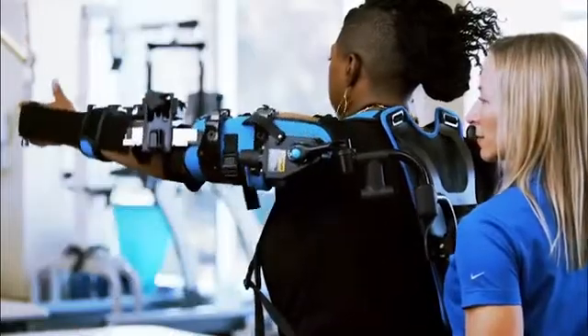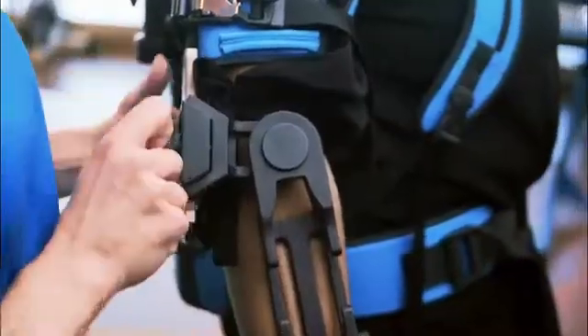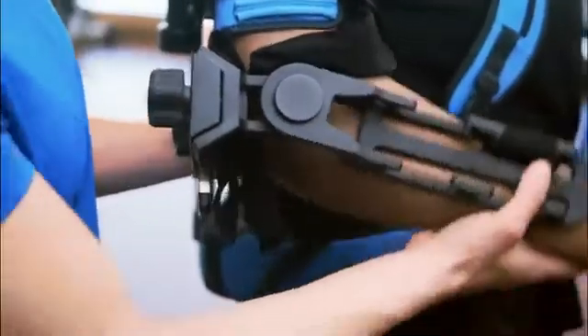It features a forearm attachment to safely engage the entire arm. We knew that we needed a product that could be quickly adapted to any patient, so we made all of the adjustments tool-less. Nobody wants to waste time looking for the right-sized allen wrench when you only have a half hour with your patient.